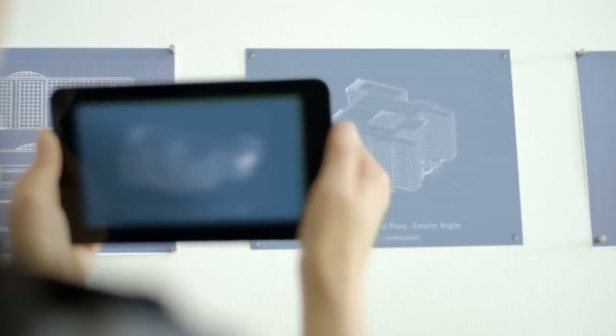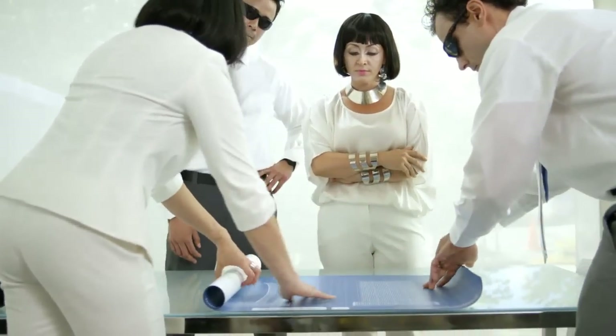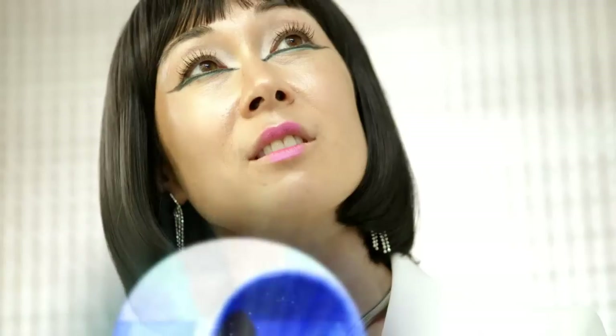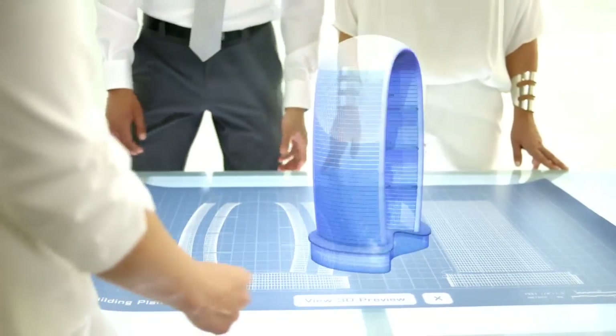We're looking forward to helping the next generation of HP DesignJet users create, share, and express themselves in exciting new ways. Come create the future with us.